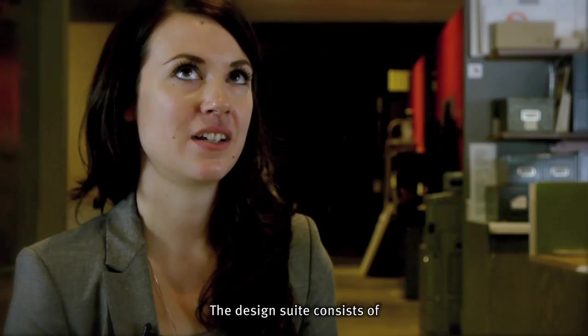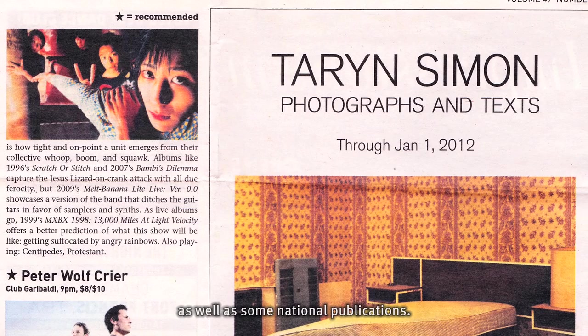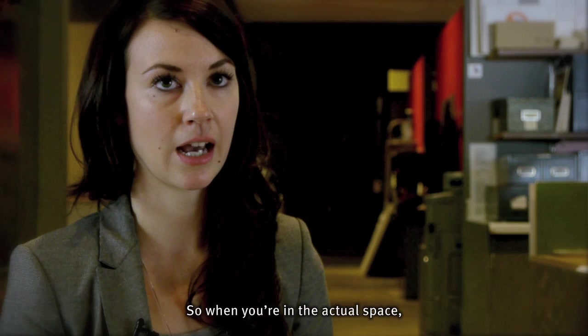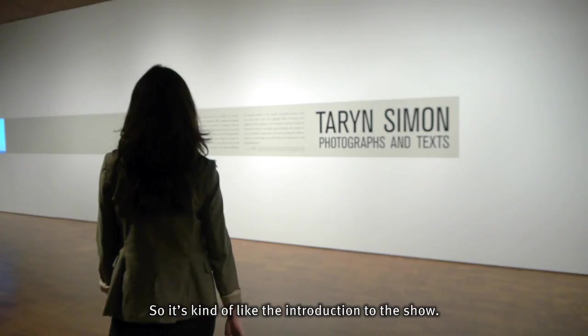The design suite consists of ads, which are distributed in local publications as well as some national publications. And then there's the rack card and then the title wall. So the title wall is basically the face of the show — it's what you first see, so it's kind of like the introduction to the show.